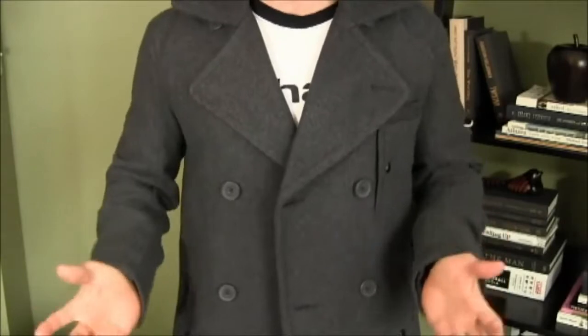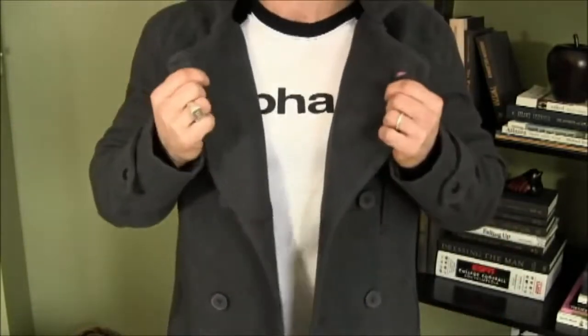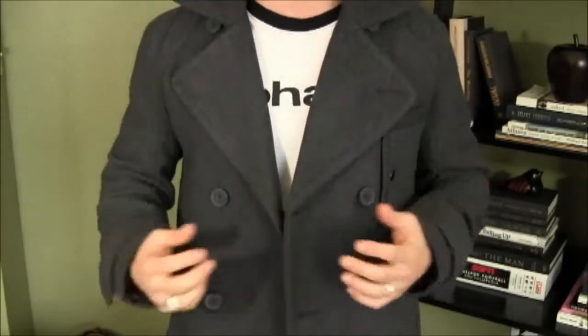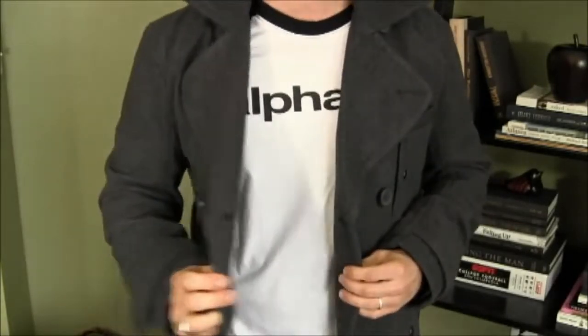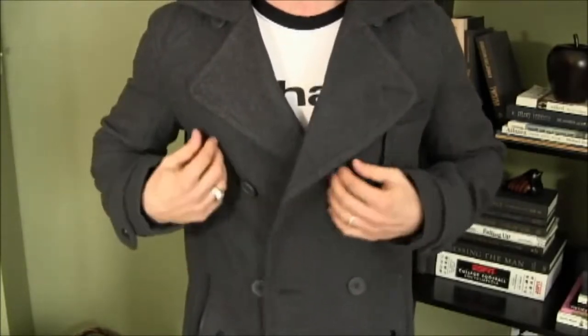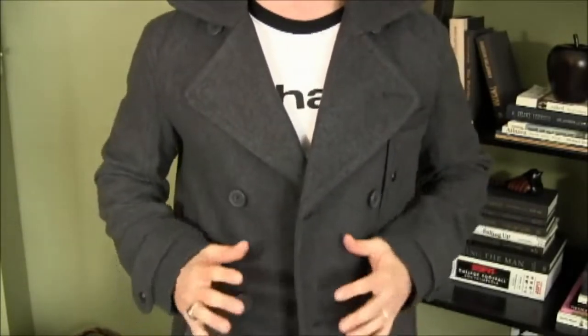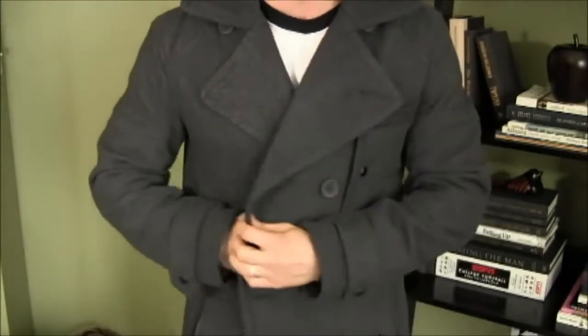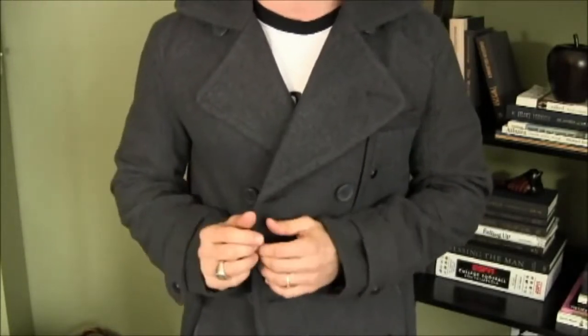Some of the characteristics that make a Peacoat a Peacoat are going to be the large lapel. It's also going to be double-breasted, which means one side fits and wraps inside the other side. You're also going to have two rows of buttons, and it's these buttons that are going to be responsible for the coat hugging your body, creating that beautiful silhouette.